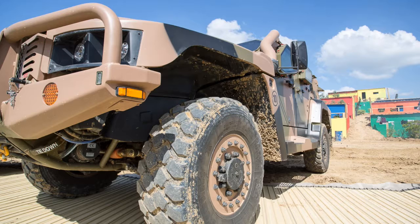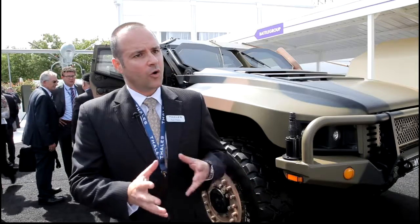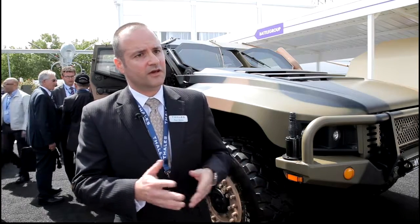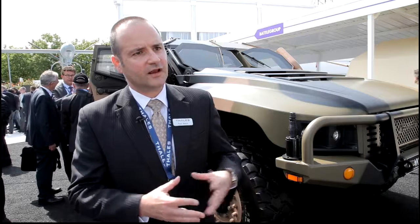The world has a variety of interesting target opportunities at the moment. We are looking at Poland, the Netherlands, Denmark, and the UK with RFIs at the moment with relevant programs, but there are also other interests throughout the Middle East, Asia, and South America that have expressed an interest in this class of vehicle.